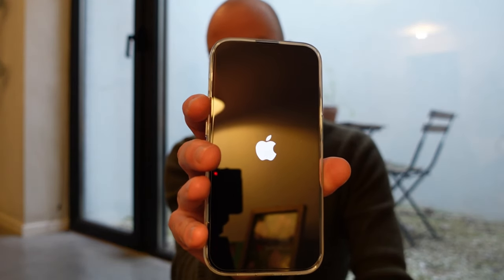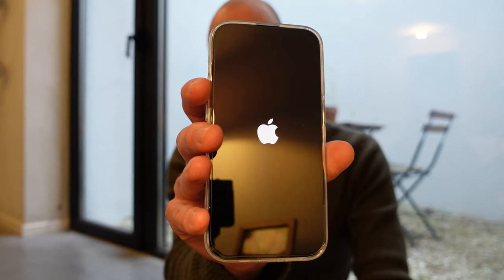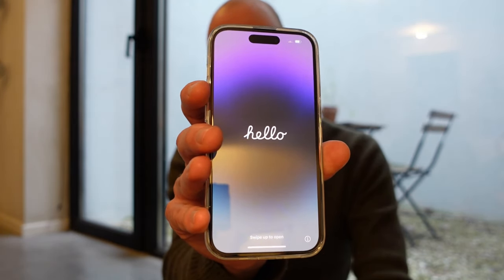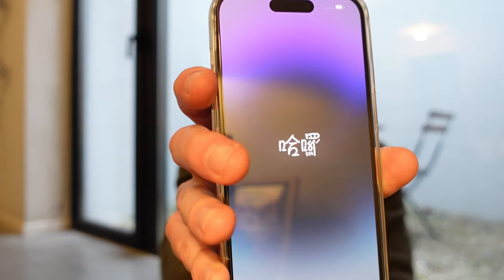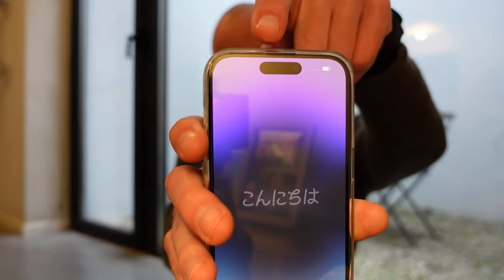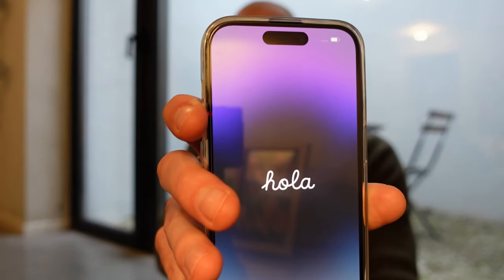Time to turn on the phone. It's taking a while and we have to go through the first setup. It says 'Hello' in different languages.